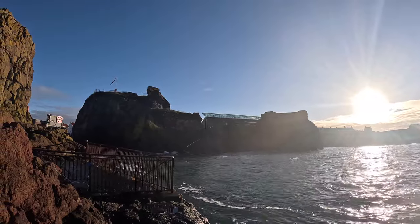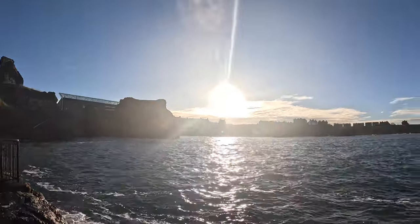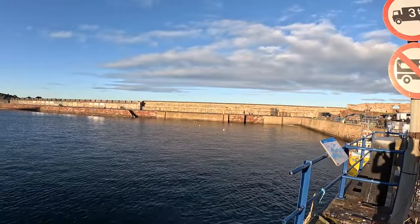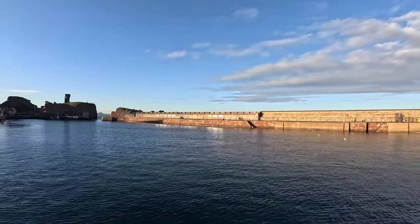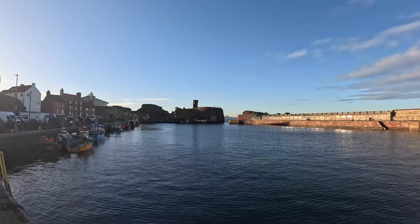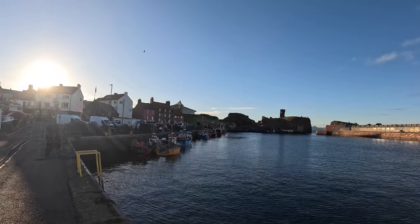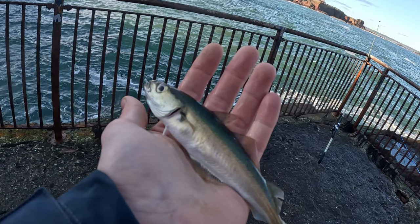Just that one rod to bring in and then I'm away. Just walking back round to the car now, enjoying the last of the sun. I think the next time I come down to Dunbar I might try the beach — it's meant to be pretty good for flounders. There's a big estuary at the far end. Thanks for watching, I hope you enjoyed the video and I'll see you again soon.